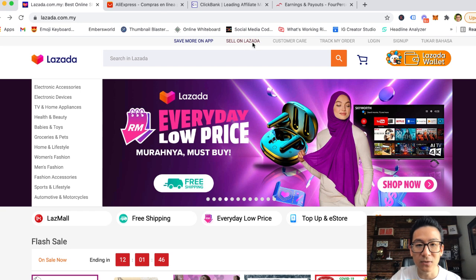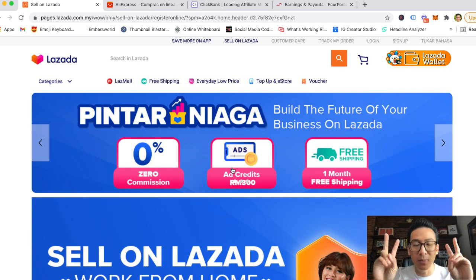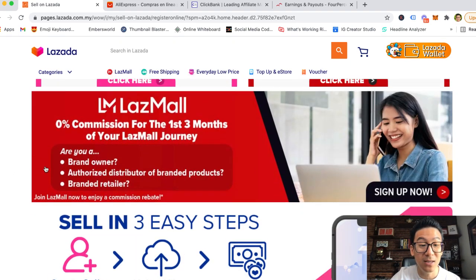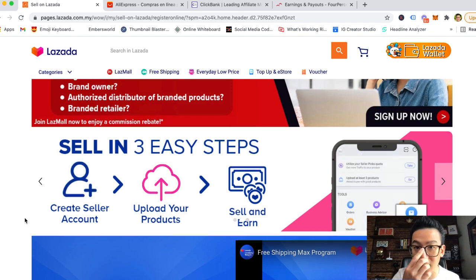On the top of Lazada you'll see this little button that says 'Sell on Lazada.' Now the cool thing about Lazada is that it's a fairly new platform — it's not as old as Amazon. Amazon is obviously the 300-pound gorilla of the e-commerce world. Lazada is actually a copycat of Amazon for Asia. Even though Lazada has been around for quite a while, they're still allowing new sellers to come onto the platform for free, which is amazing.